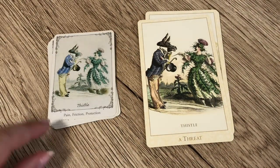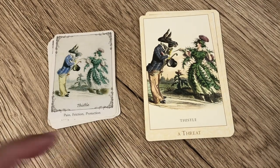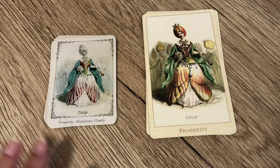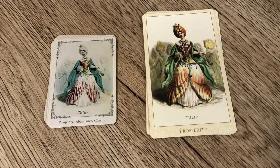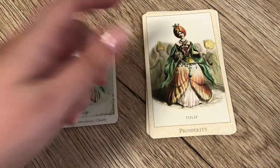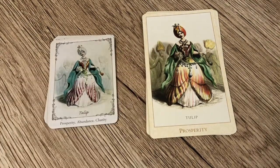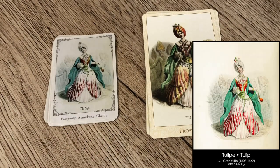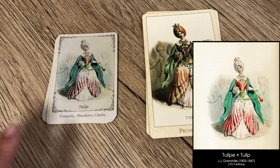For the Thistle, the Floret has pain, friction, and protection, while the Victorian Flower Oracle has 'A Threat.' There's a connection — if there is a threat you'll want to protect yourself and there may be pain as a result. For Tulip, the Floret has prosperity, abundance, and charity, versus 'Prosperity' in the Victorian Flower Oracle — almost exactly the same. The colouration is really quite different though: the Floret has a white hat and softly decorated dress with red, while the Victorian has a quite brightly coloured hat with much more colour overall and more pronounced green detail. Having done a quick look online, it seems the Floret Oracle is a lot more faithful to the original artwork.